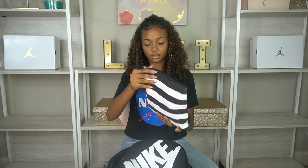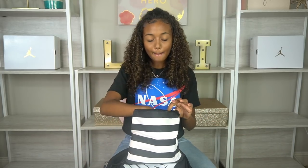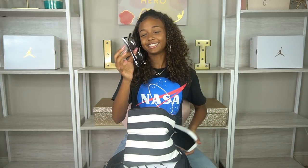Then I have my essentials bag — it's a black and white Sephora bag. It's a pretty nice size. Inside, first I have my glasses. A lot of you probably didn't know I wear glasses, but I do for school because I sometimes get headaches while reading or focusing really hard on something.